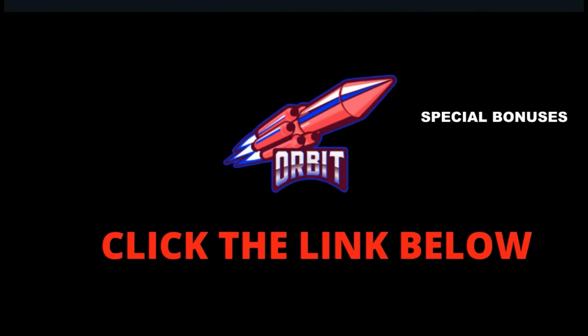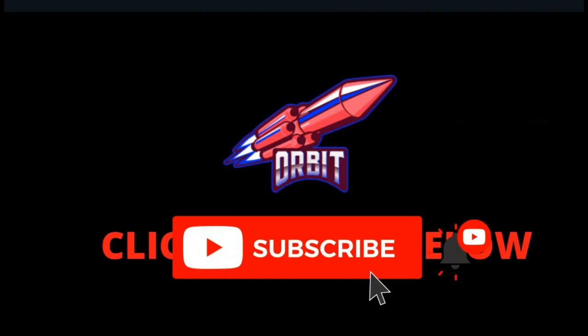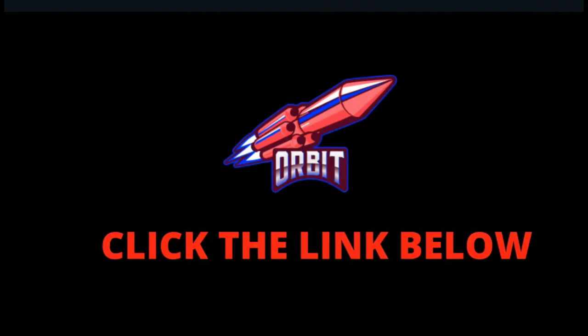If you want to watch more videos like this, please don't forget to subscribe to my channel and hit the like button and the bell so you can get notifications when I'm uploading new videos. So let's go into Orbit.